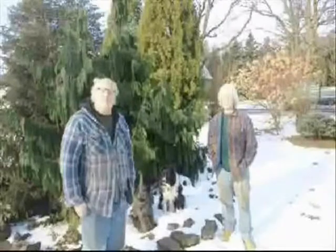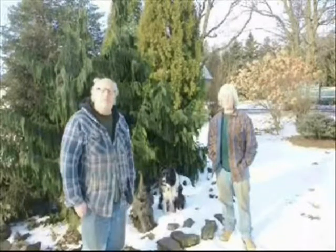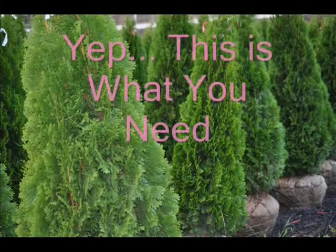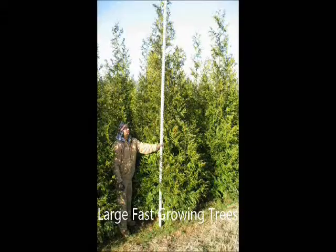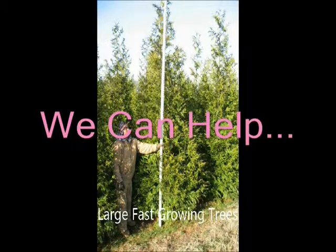We've been growing trees for 35 years, and one thing we know for certain is that we never know what tree job we're going to do next. Pink is a very fashionable color, but not for fences. What do you do if your neighbor is painting his fence pink? Sometimes you just need to have a large, fast-growing tree.